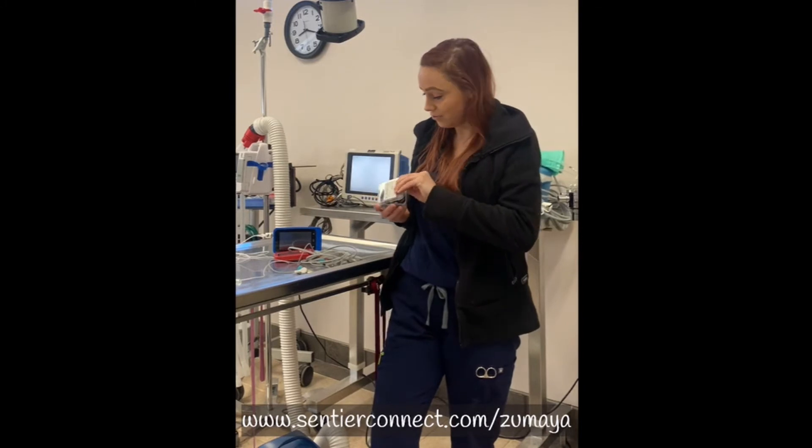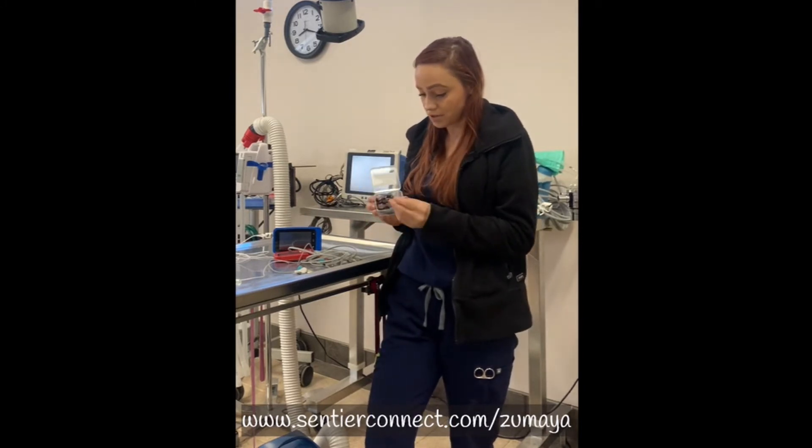These little Zumaya needles — I can clip them onto my VetQuarter and insert them subcutaneously into my patients, and then I instantly have monitoring information on my EKG, my pulse oximetry, and my heart rate. That is vital and crucial and so important.